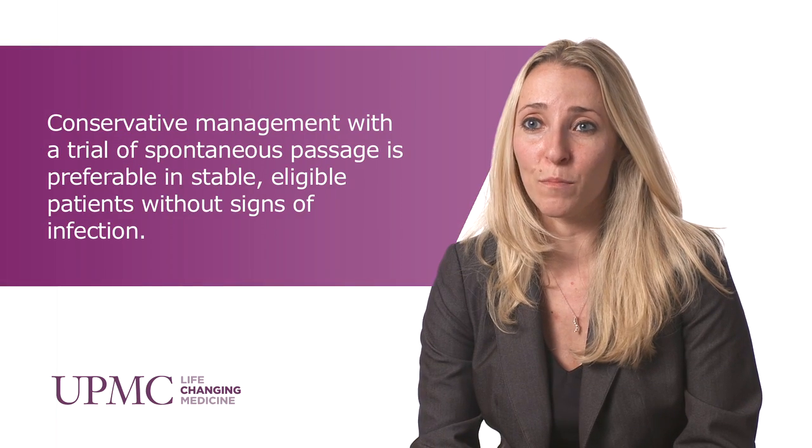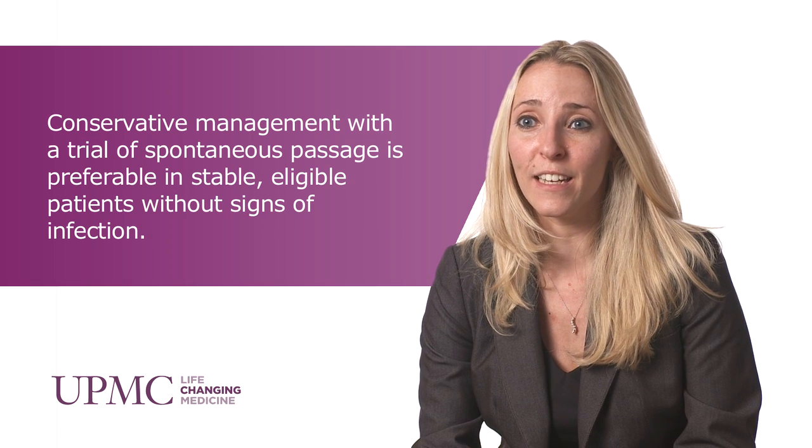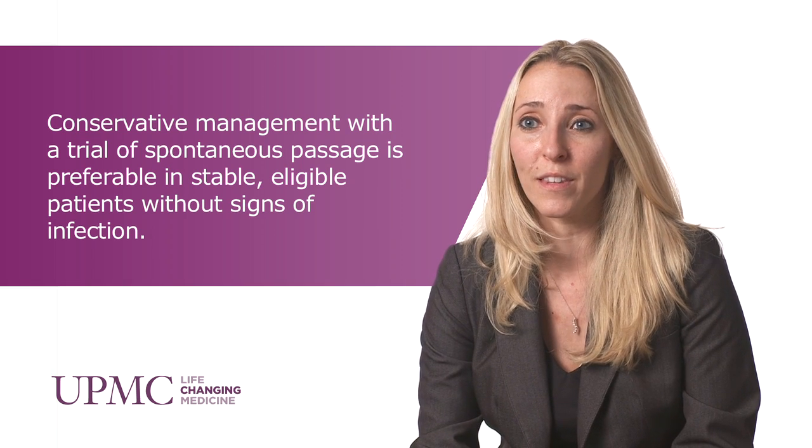Kidney stones during pregnancy can be difficult and problematic. This is because diagnosis can be challenging, and once you've actually diagnosed a kidney stone, it becomes problematic with how you manage them. Conservative management is at the forefront, and if intervention is needed, we have to keep in mind that quality of life is the number one most important thing to get patients through their kidney stone event, and so ureteroscopy is acceptable.